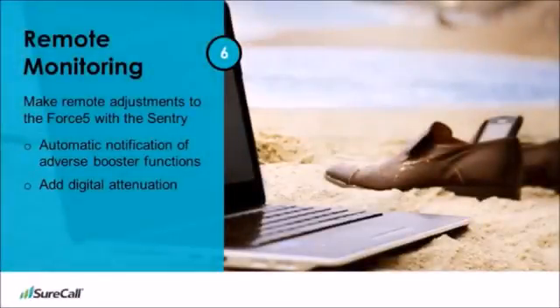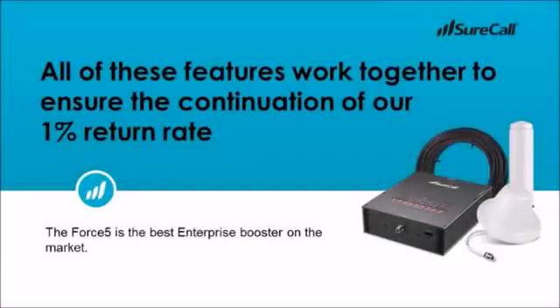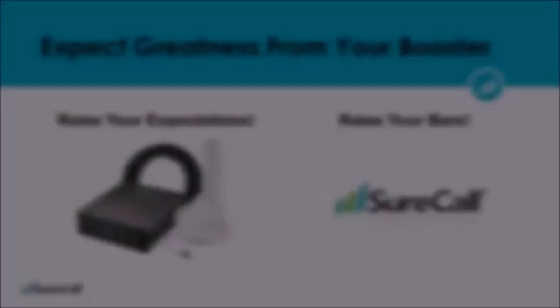The final piece that truly separates the Force 5 from other booster solutions is the ability to remotely monitor the booster and receive email notifications when the alert lights are activated. You can also digitally adjust the booster instead of needing to go to the physical location to flip switches. All of these features work together to ensure the continuation of our 1% return rate. Simply put, the Force 5 offers more value for your investment. Stop settling for less and empty promises from other booster brands. Expect greatness from your booster system — choose the Force 5. Raise your bars with SureCall.